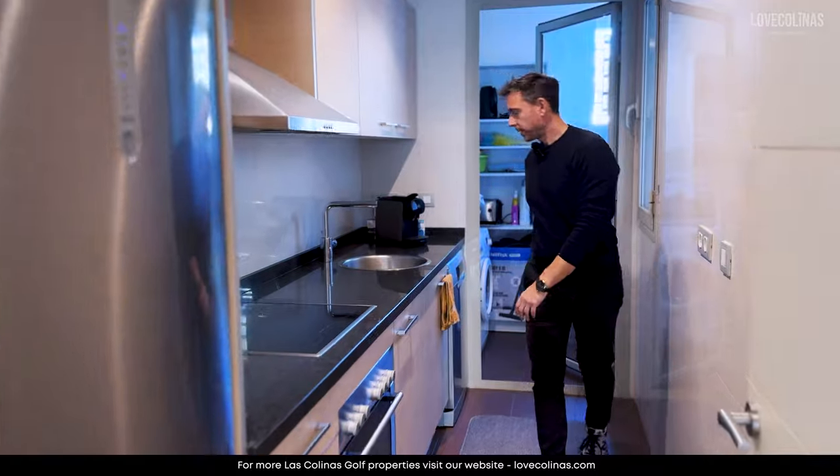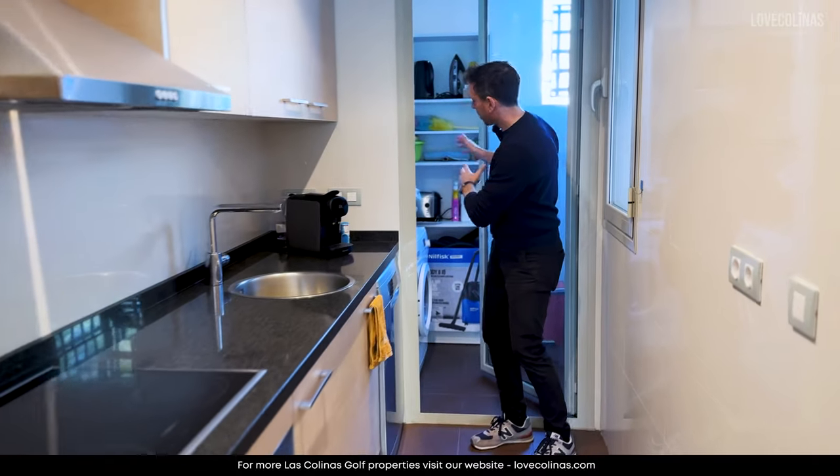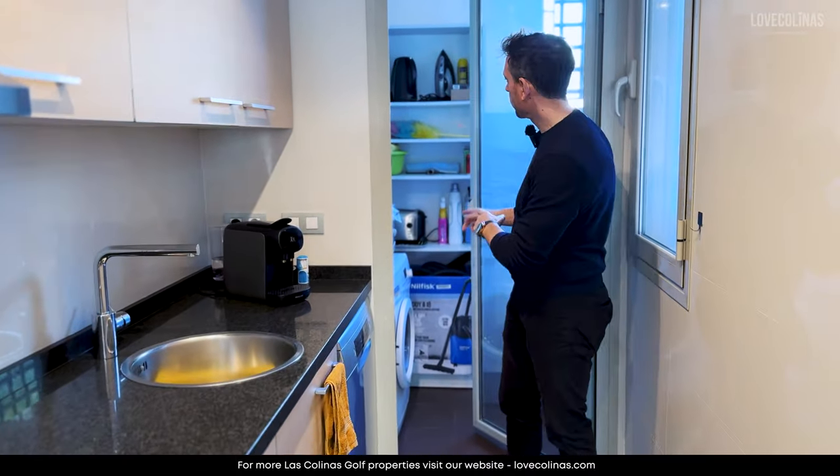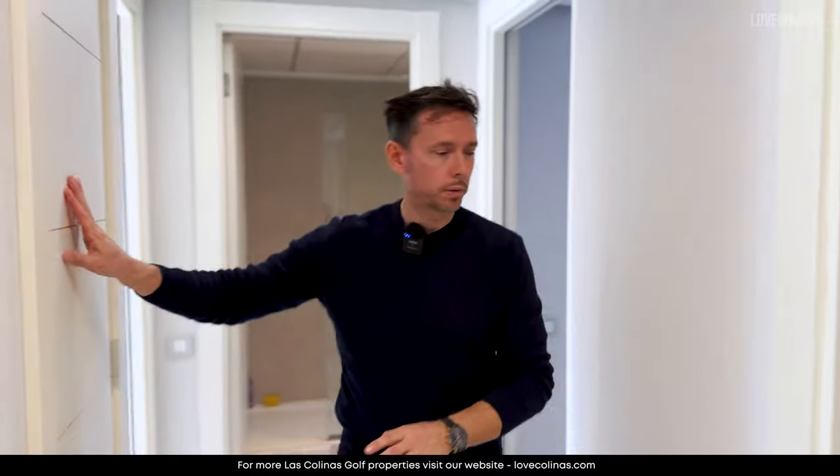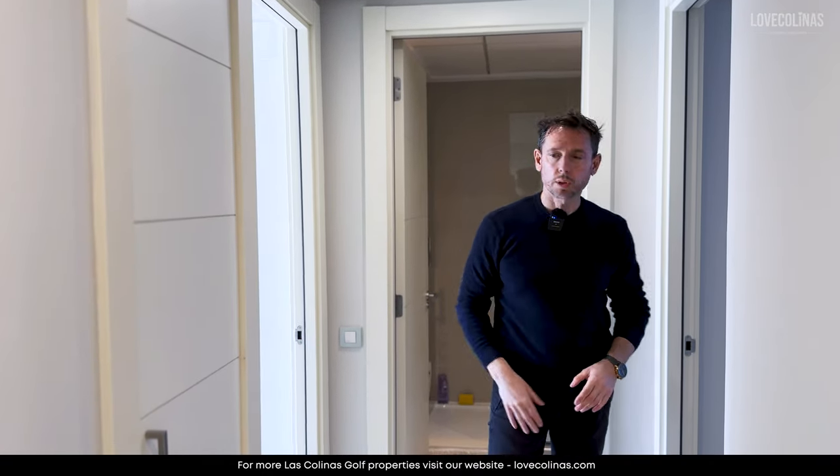It's nicely maintained with all the appliances. We also have a utility room where the washer and boiler are, a window for airflow, and a cupboard for additional storage. And then here we have both bedrooms.